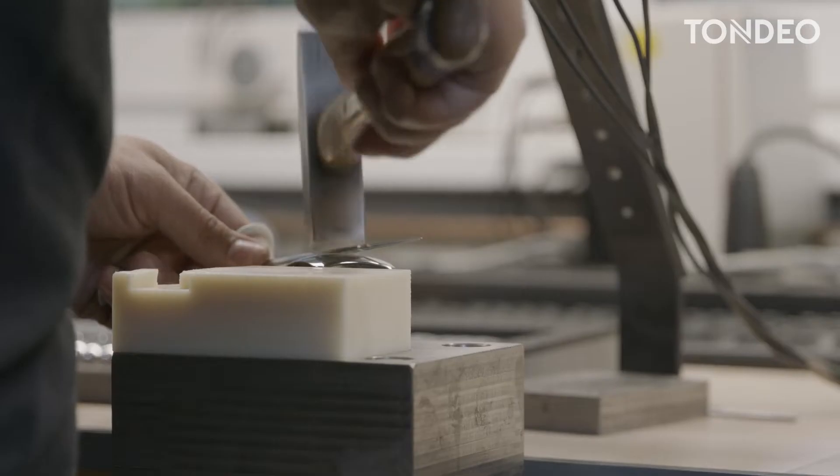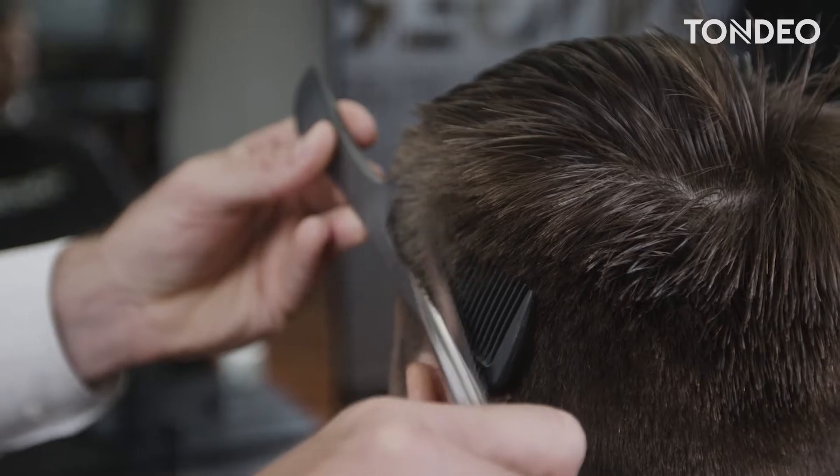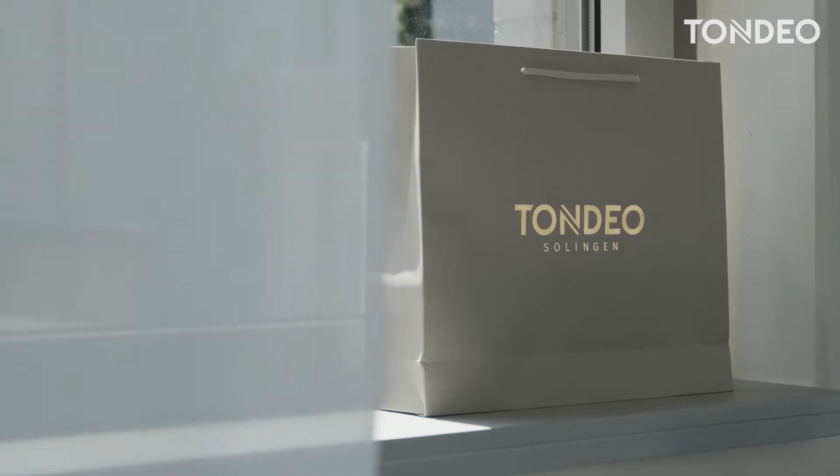We have been living our passion at the Tondio factory for more than 90 years now. We develop unique hairdressing scissors, made in Solingen, Germany.